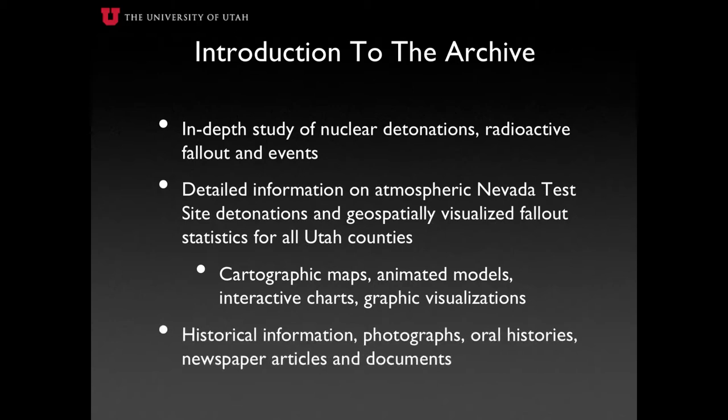The archive also presents historical photographs and videos of nuclear detonation tests being conducted, archived newspaper articles, and documents that depict the impacts and deception imparted to residents, as well as oral history interviews from a few of Utah's surviving downwinders.